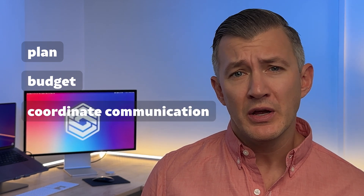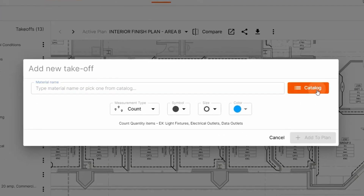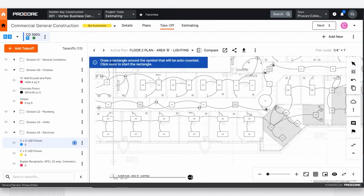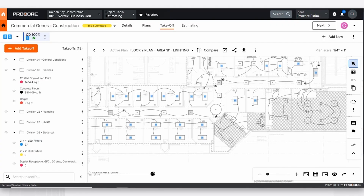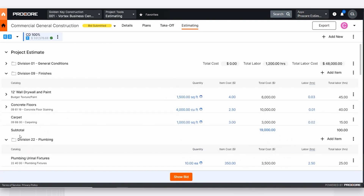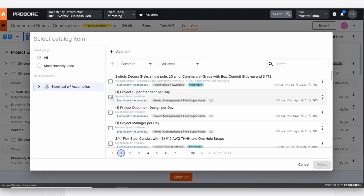General contractors managing multiple projects or even a few complex jobs often struggle to properly plan, budget, and coordinate communication between teams and trade partners. From our time working with all types of general contractors, we found that Procore is one of our top overall choices. It addresses common pre-construction challenges by centralizing project planning, sourcing and managing subcontractors, and creating accurate, profitable job estimates. Procore's takeoff tool lets you extract material quantities directly from architectural drawings or project plans while automatically calculating labor, material, and equipment costs. This streamlines the estimating process, improves accuracy, and helps standardize costs for future projects.